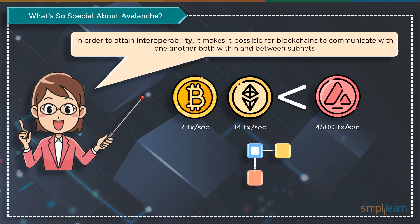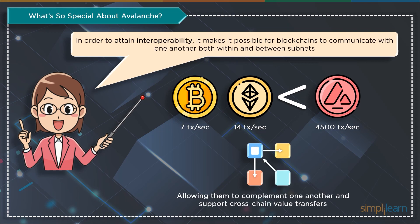Avalanche is designed to address interoperability, another significant issue currently plaguing blockchain-based systems, and is very scalable. This is accomplished by permitting communication between blockchains within and between subnets, allowing them to complement one another and support cross-chain value transfers.